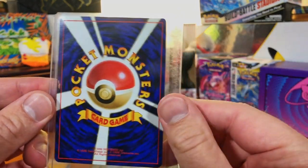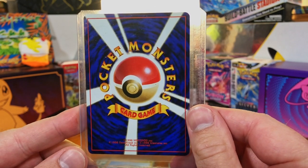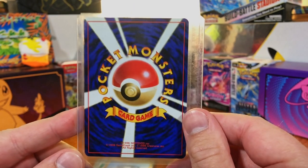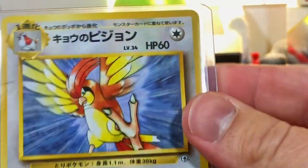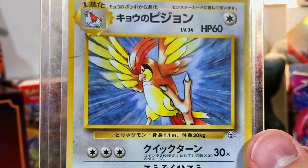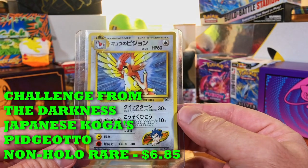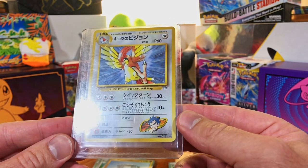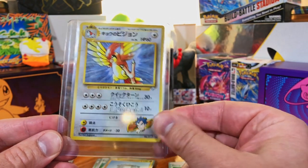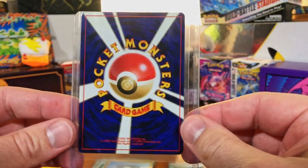This is an old vintage Japanese card. Use that 10% off code and get yourself one of the Series 3 boxes — you will not be disappointed. Kogus Pidgeotto — nice. I love vintage cards. I don't care if it's a non-holo or a common. And here's another vintage Japanese one.